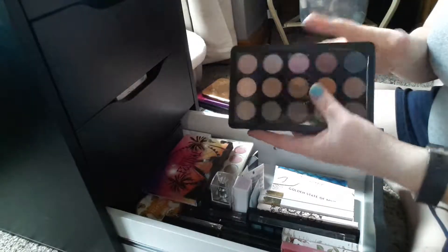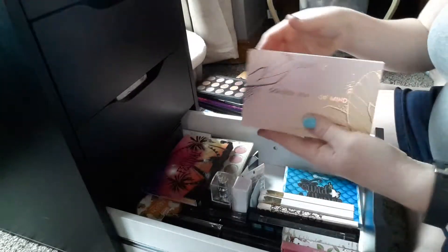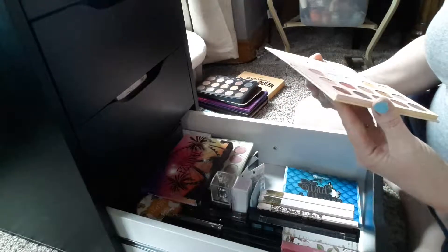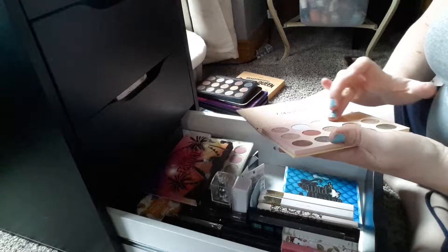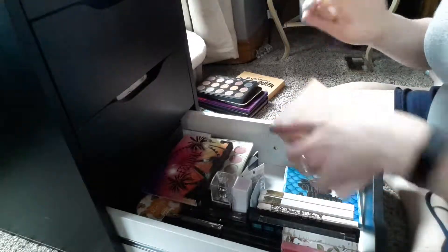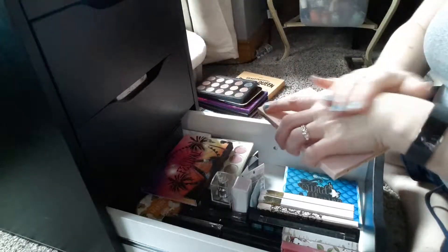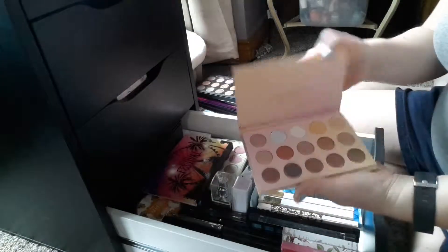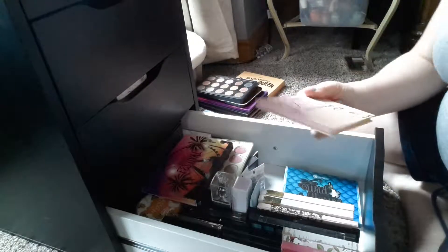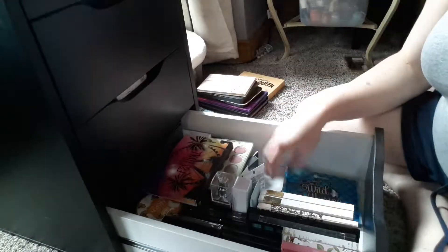BH Cosmetics Studio Pro — again, they're all shimmers, I'm going to put it away. Same thing with Golden State of Mind. I still haven't figured out how I should apply these to my eyes because they are just so stinking shimmery. They're gorgeous, but very, very shimmery — there's a lot of chunky glitter, you can see it on my hand. I'm not sure about this one; when I use a brush to apply them it doesn't look good, so I think you have to use your finger. Putting that one away. Wild and Alluring — shades I don't reach for daily, so I'm going to put this one into the drawer.